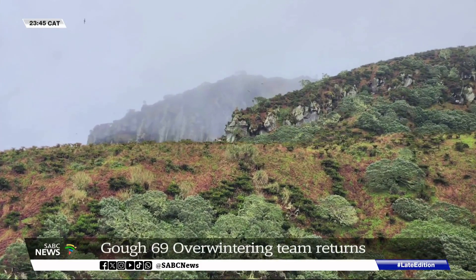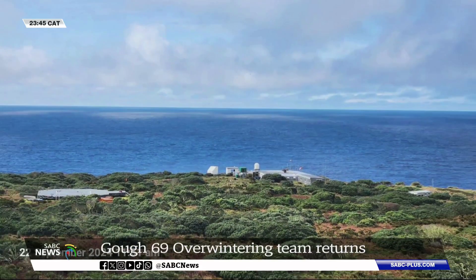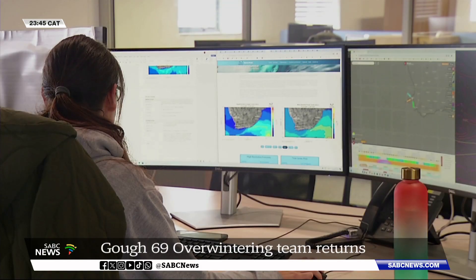A volcanic island which plays host to South Africa's Weather Observation Station. Here scientists collect data and monitor climate change and the impact of severe weather along South Africa's coastline. The information gleaned feeds into the climate and weather models used by the South African Weather Service.